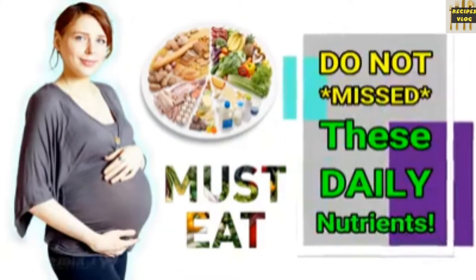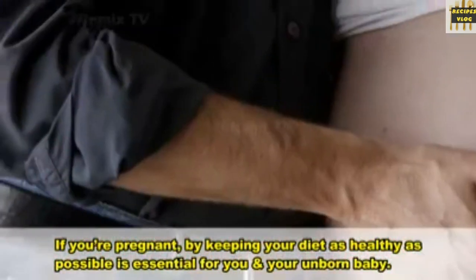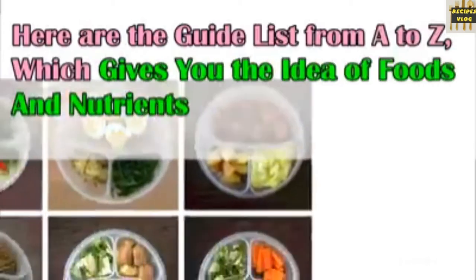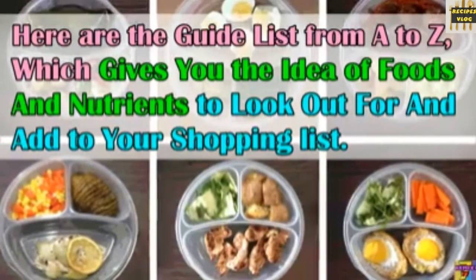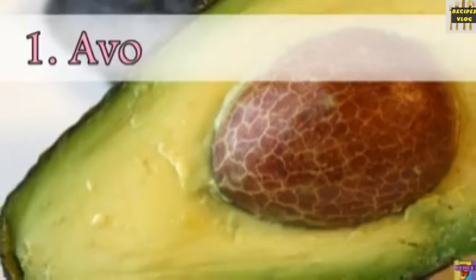Do not miss these daily nutrients if you are pregnant. Keeping your diet as healthy as possible is essential for you and your unborn baby. Here is a guide list from A to Z, which gives you an idea of foods and nutrients to look out for and add to your shopping list.